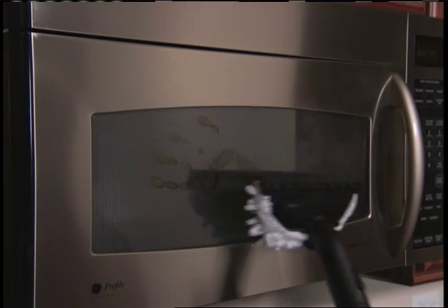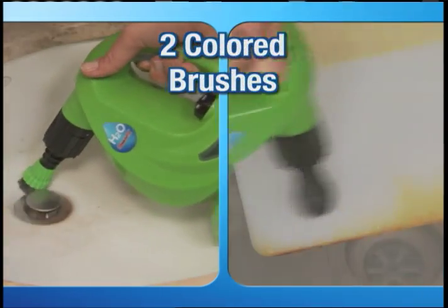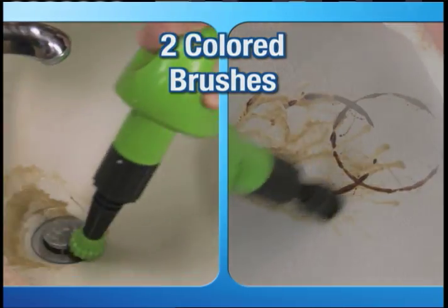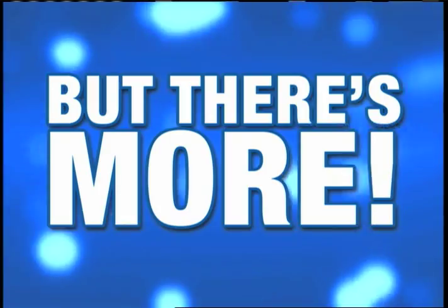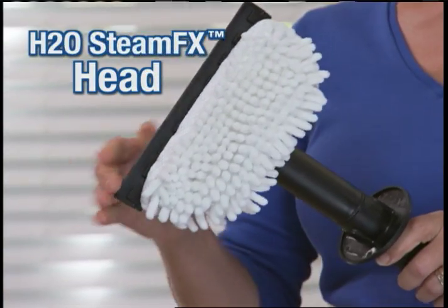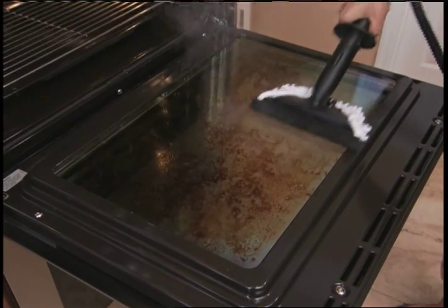And to make sure SteamFX will be your go-to handheld steamer, you'll also receive two colored nylon brushes. Now you can tackle dirty, greasy grime in your bathroom or kitchen without cross-contamination. But there's more — we'll also include our 3-foot extension hose with H2O SteamFX head and coral claw. Use it on glass or stainless steel for a streak-free shine every time. Nothing makes cleaning an oven door easier.